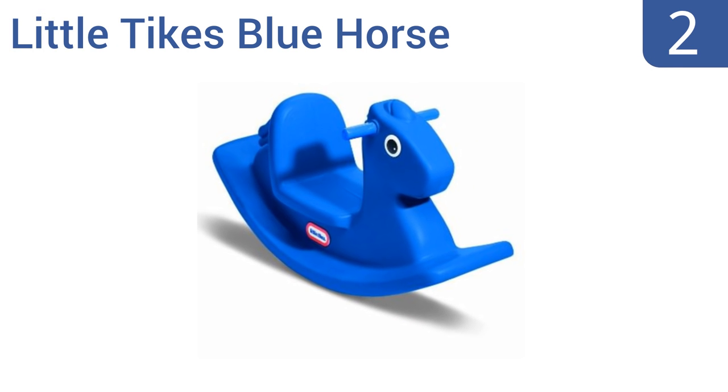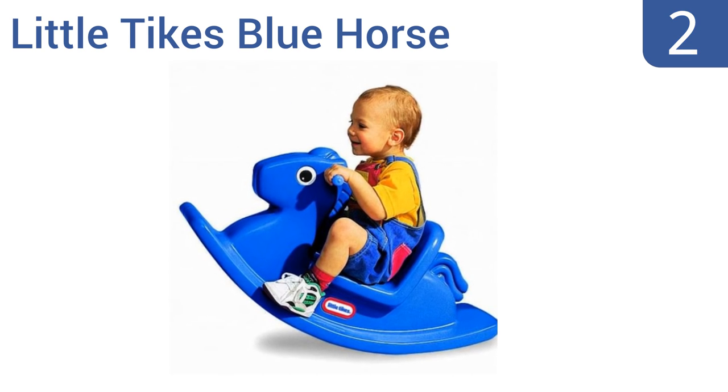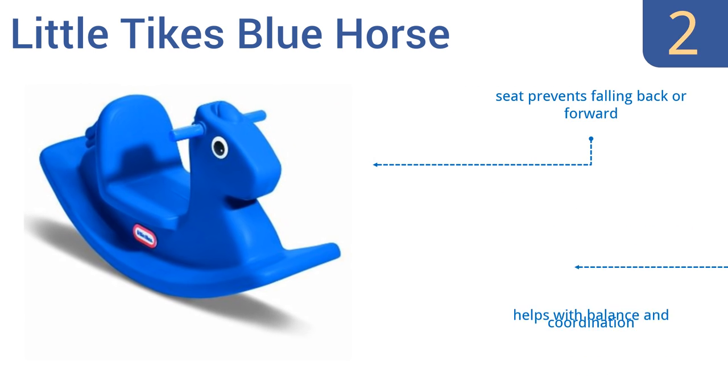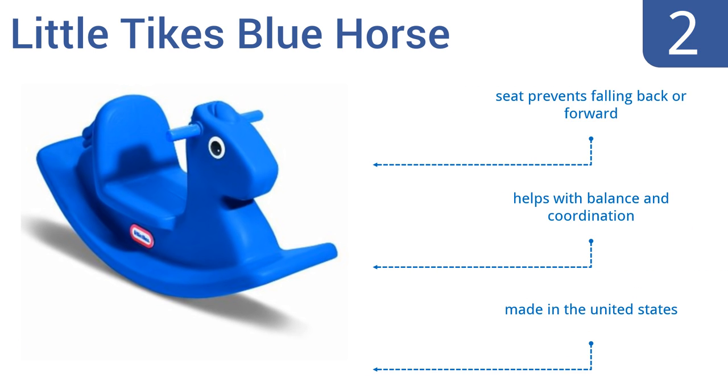At number two, the Little Tykes Blue Horse is low to the ground and super stable, so even the smallest kids can enjoy it while their parents rest easy knowing they're safe. It has easy-to-grip handles allowing children a secure hold, and it can be used for indoor or outdoor play. The seat prevents children from falling back or forward, and it can help with balance and coordination. It's made in the United States.